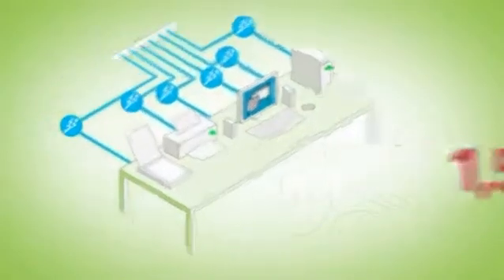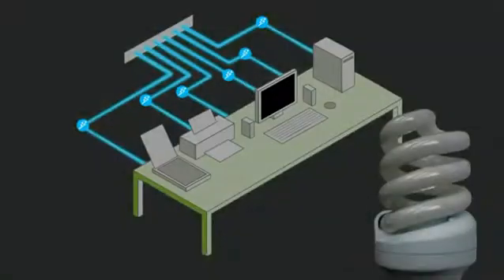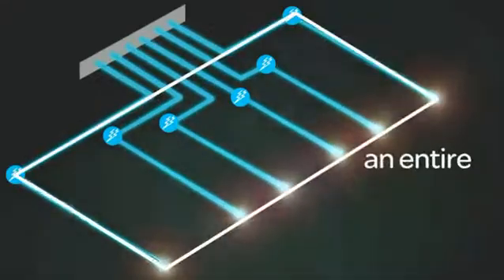Now consider this. 25% of the electricity used to power home electronics is consumed while those products are turned off. Did you catch that? We call those vampire loads, and over the course of a year they can add up to an entire month's electric bill. Ouch!